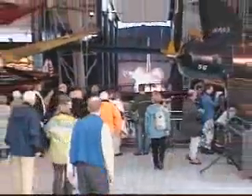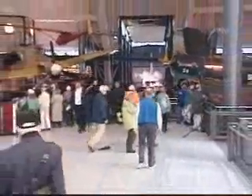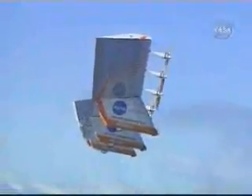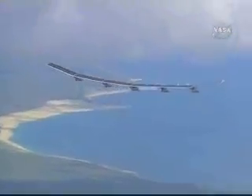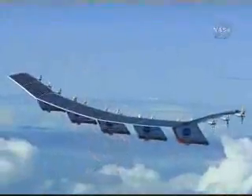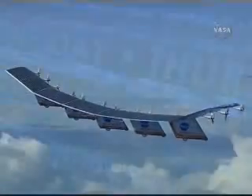Pathfinder Plus is now enshrined in the permanent collection of the National Air and Space Museum's Steven F. Udvar-Hazy Center in Virginia. Pathfinder Plus' record was shattered in 2001 near the Hawaiian island of Kauai by Helios, establishing the current world record for propeller-driven aircraft at 96,863 feet. And that's This Week at NASA.